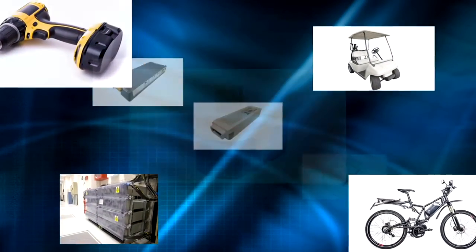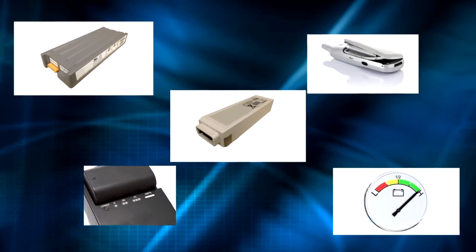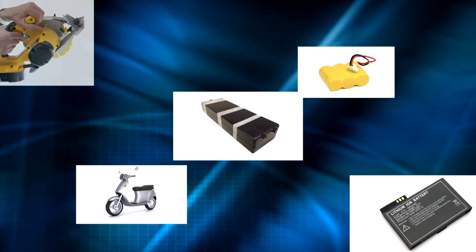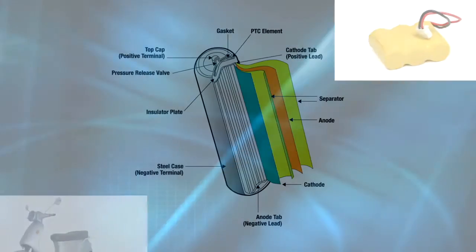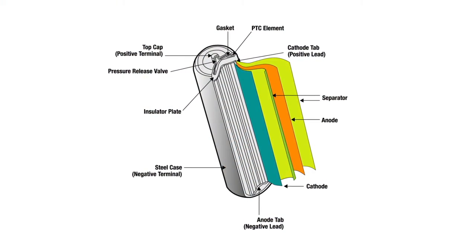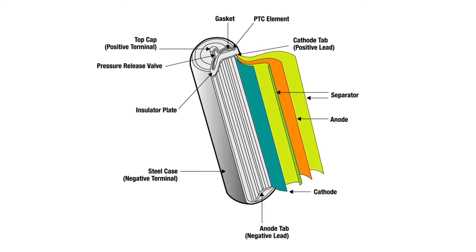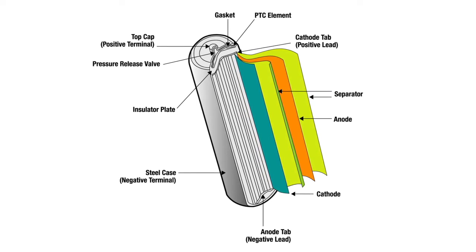But one challenge for engineers who design these lithium-ion powered products is that lithium-ion cells are a lot more dangerous than other types of batteries. That's because they use an organic electrolyte that can react with active materials under high pressure, and they release excessive heat which can cause venting, fire, and even explosion. One study even found that the typical notebook battery pack contains more combustion energy than a hand grenade.